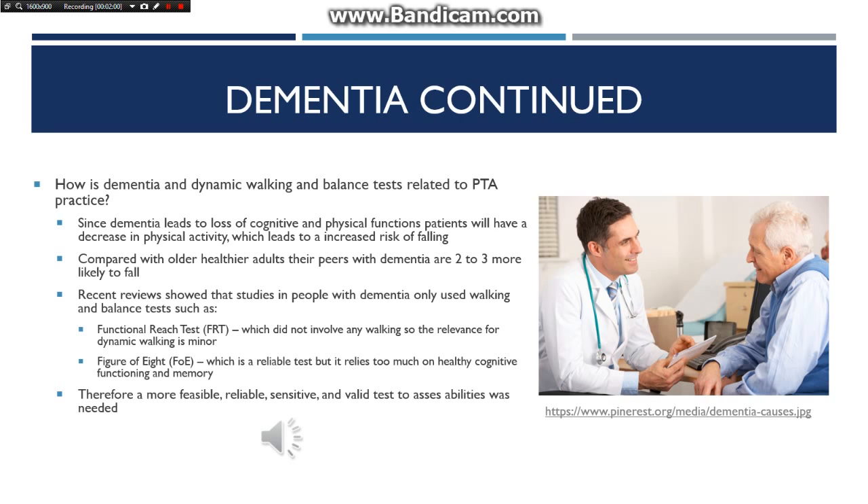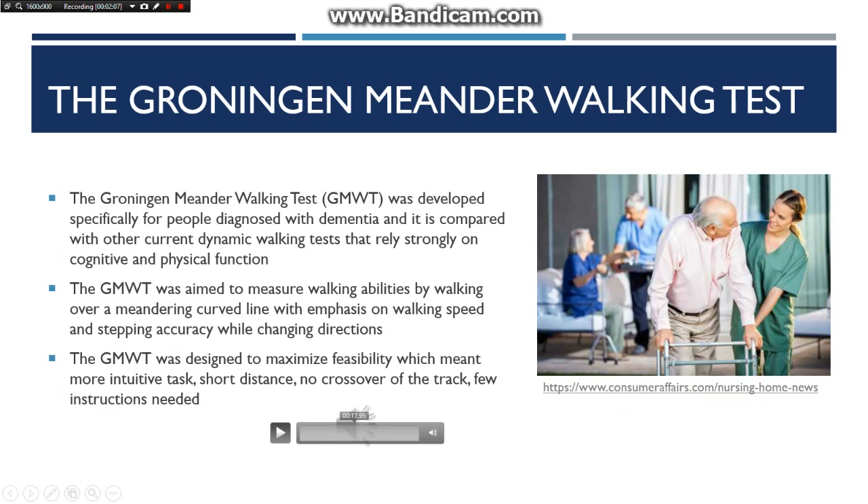Therefore, a more feasible, reliable, sensitive, and valid test to assess abilities was needed. In order to provide such a test, the Groningen Meander Walking Test was developed specifically for people diagnosed with dementia, and it is compared with other current dynamic walking tests that rely strongly on cognitive and physical function. The Groningen Meander Walking Test was aimed to measure walking abilities by walking over a meandering curved line, with emphasis on walking speed and stepping accuracy while changing directions.